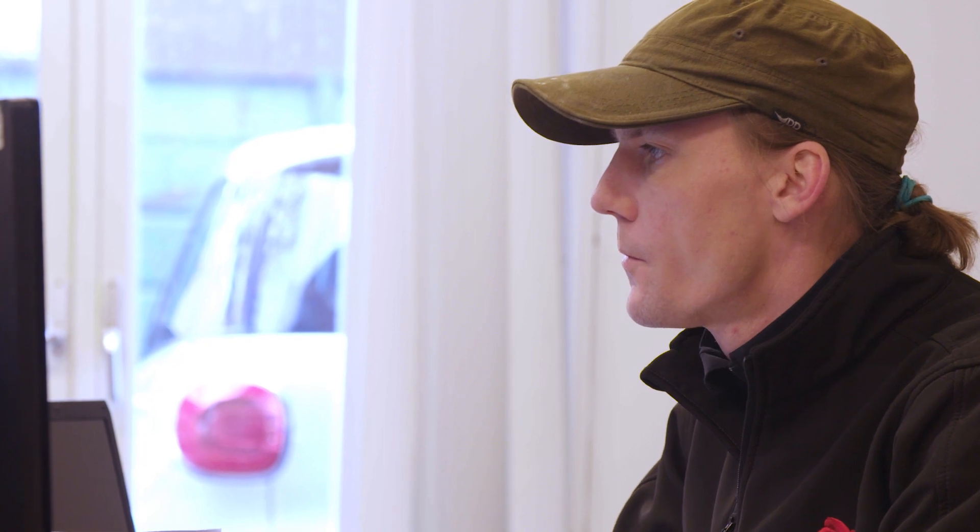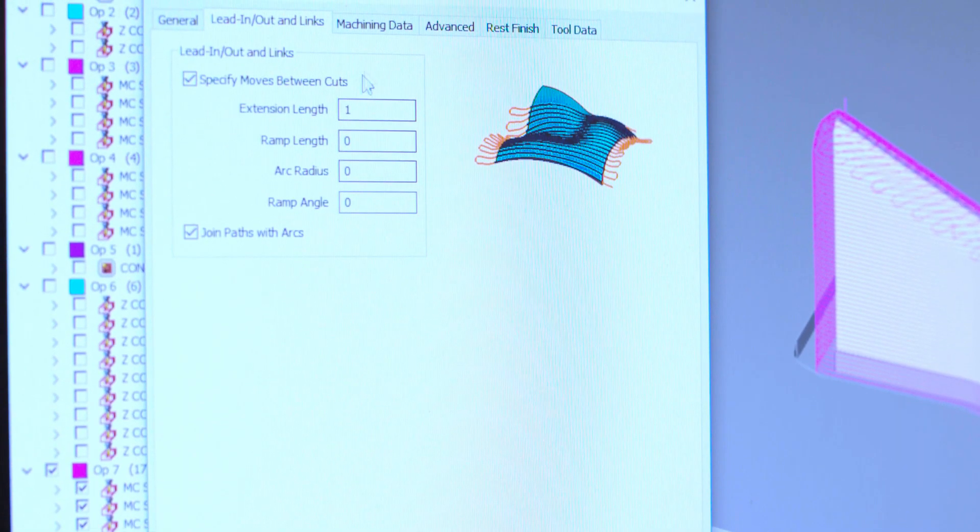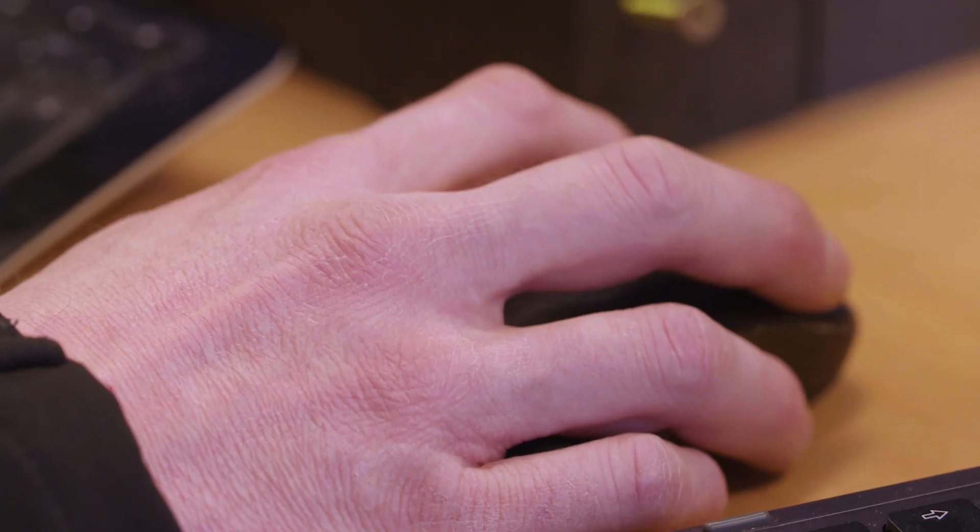Precision in our machined product is incredibly important. AlphaCam was the obvious choice to translate that solid model information into machine code. A lot of people in the woodworking industry are working just with 2D data. That doesn't cut it for us. We do everything via the 3D world, so AlphaCam works really well to do that.